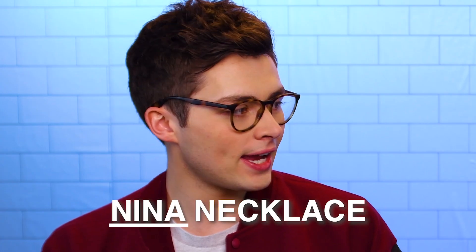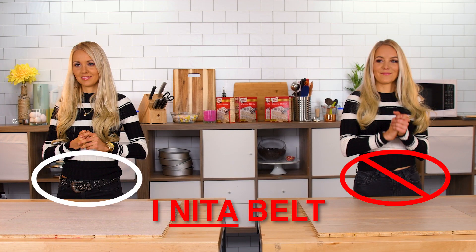I got it. So Nina's wearing a necklace — Nina necklace. I need to belt. Yes! This is perfect. We got it. We're set.